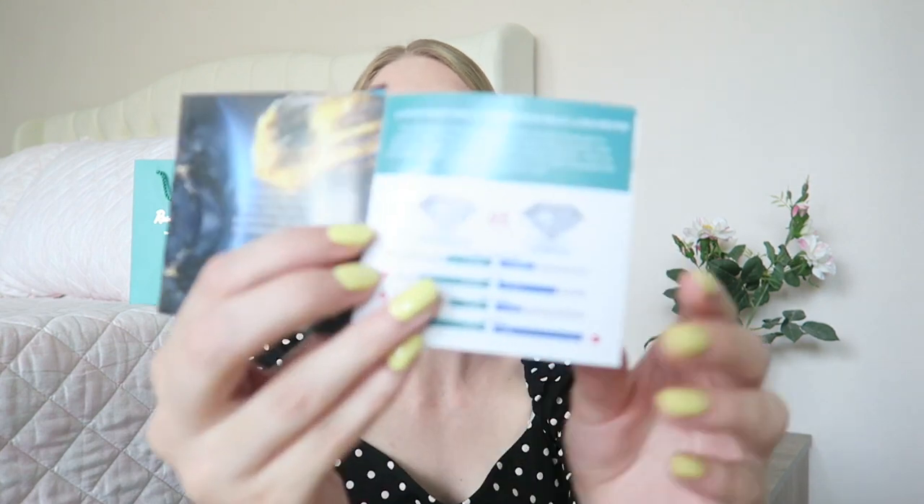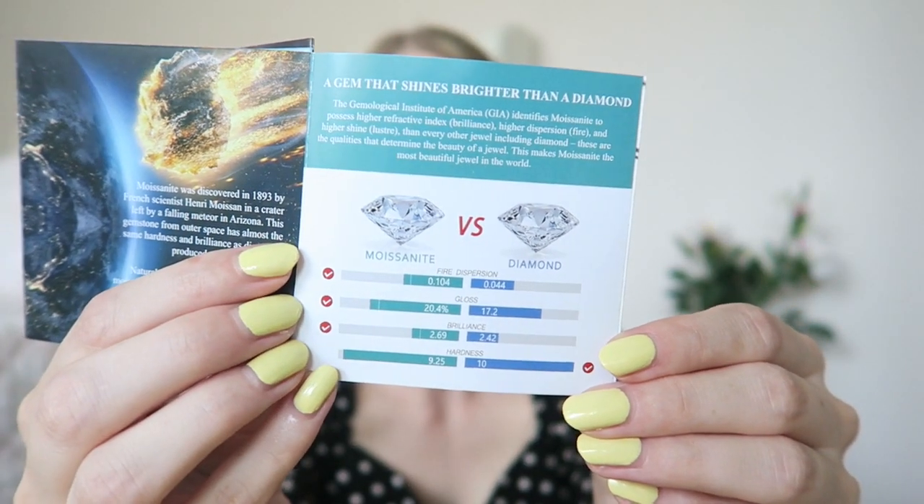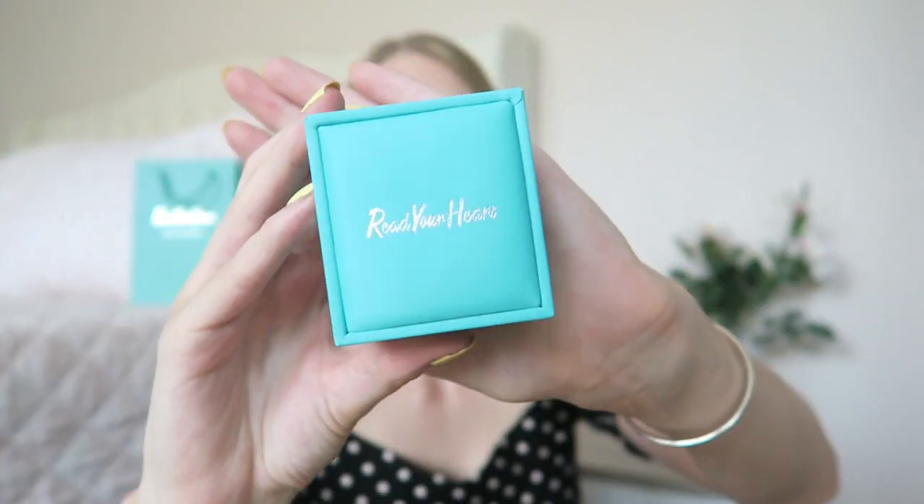The moissanite was first discovered in a meteor — now they are lab-created. You can also see here the difference between a moissanite and a diamond. Moissanite is the most popular alternative to a diamond and is a lot more affordable than a real diamond. Now I'm very excited to open the box.